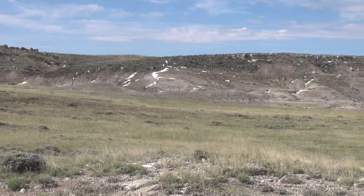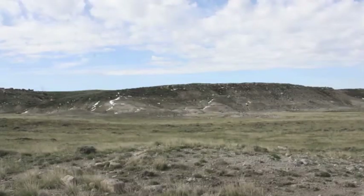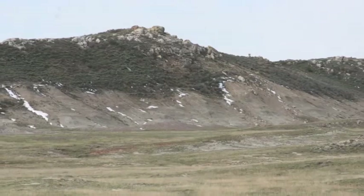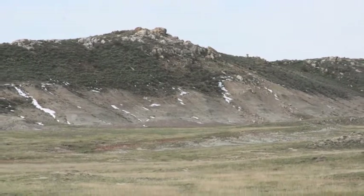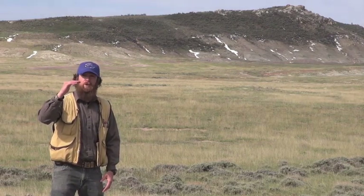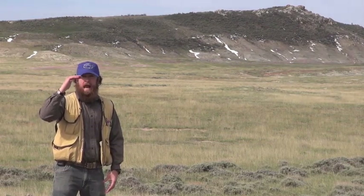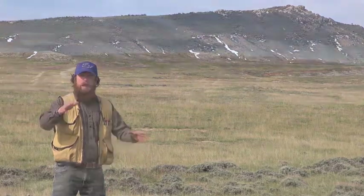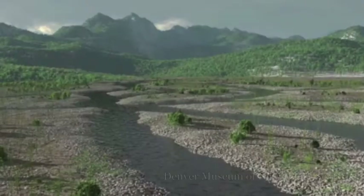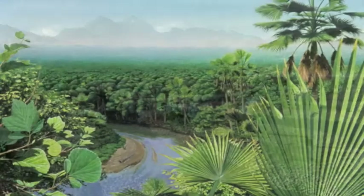As we move into the core of the anticline we get the Chugwater. In this anticline we have shells, limestones, sandstones, and interbedded conglomerates. A hundred and eighty million years ago this environment was completely different — we had lowland flood plains and river systems.